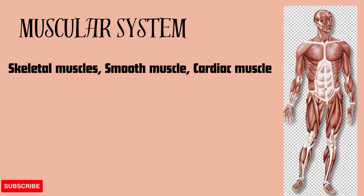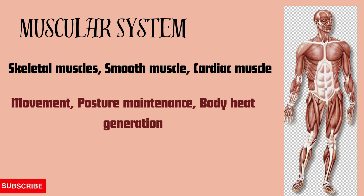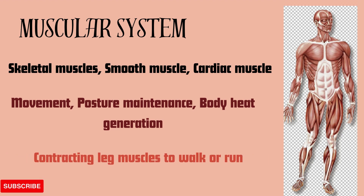The next is the muscular system, which includes skeletal muscle, smooth muscle, and cardiac muscle. The muscular system allows for movement, posture maintenance, and body heat generation. An example is contracting leg muscles to walk or run.